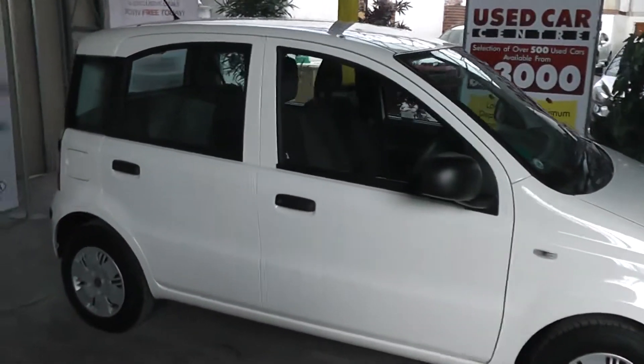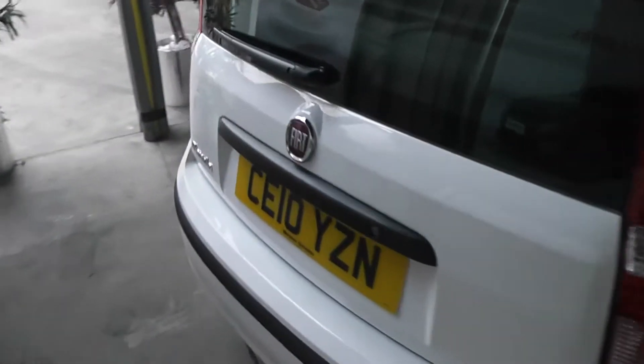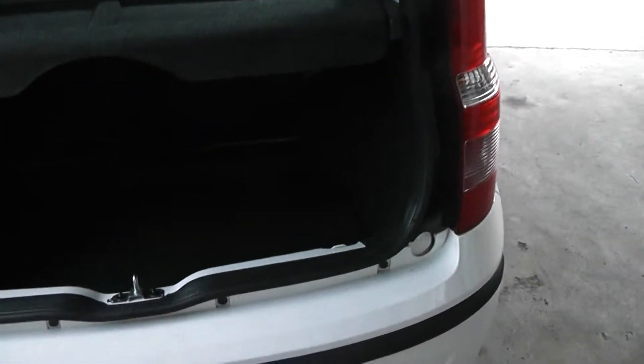If we take a little look around the Panda now you'll see it's a great little car. Starting off with the back of the car, you can see it's registered on a 2010 plate. Also, if we take a look at the boot of the Panda you'll see it's got a very big boot space — lots of luggage can be fitted into the back, with the option of folding seats should you need to fit any more luggage into the rear of the car.